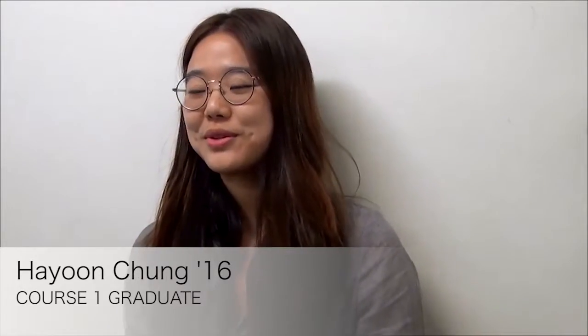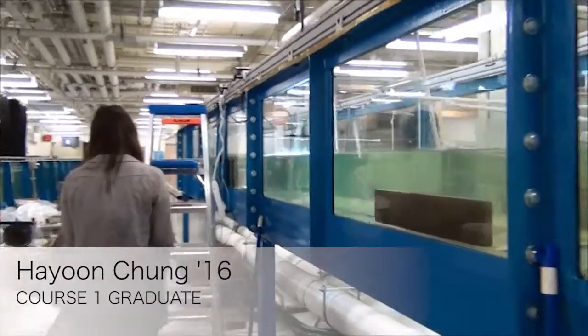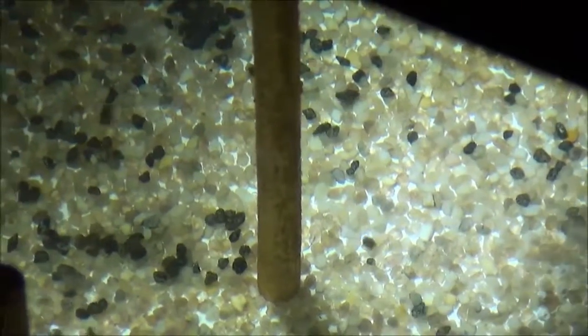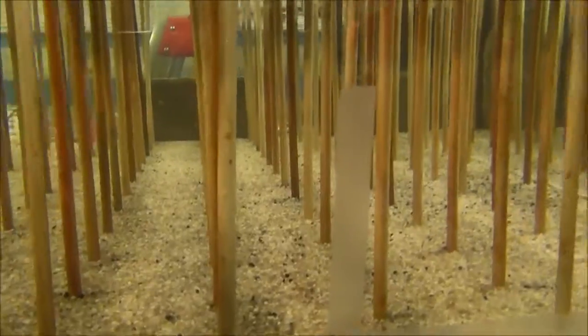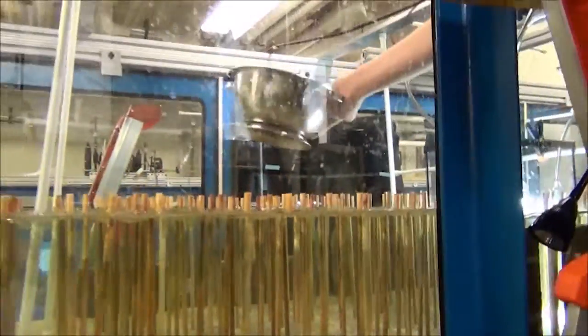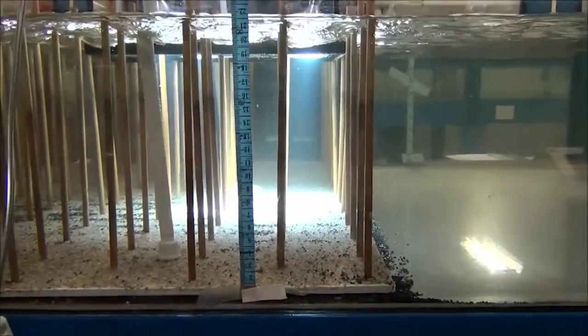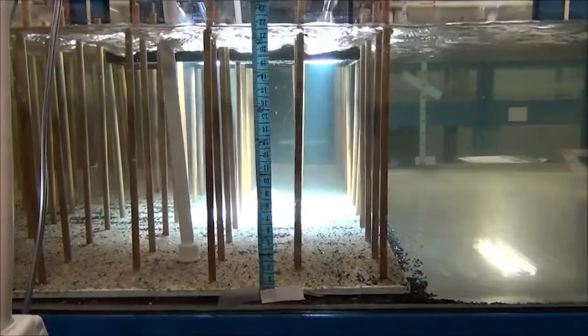I chose to do my senior capstone on sediment transport with Professor Neff because I really love environmental fluid mechanics. What we're trying to see right now is the effect of different vegetation densities on the sediment movement. What we're trying to study is how these vegetation rods shed vortices that increase the turbulence near the bed and cause the sediments to move.